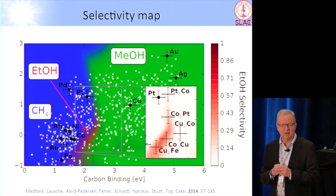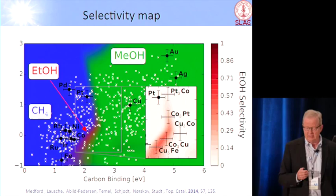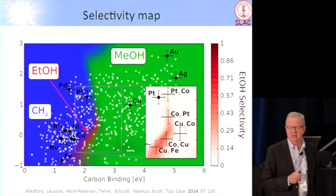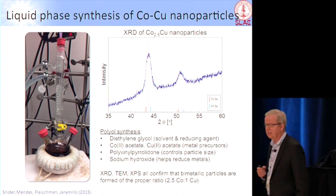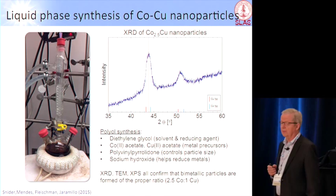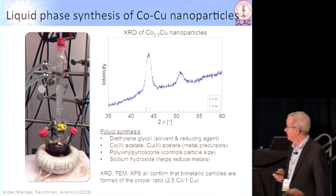There are actually alloys that get into this interesting region, and you will notice it's sort of pale red — so actually even the theory suggests it should be decent, but not terribly good. But it's still worth going after. In the experimental group of Tom Jaramillo, John Snyder is the main person, and they have actually managed to make cobalt-copper — that was one of the alloys — nanoparticles, where you can see directly in the XRD spectrum that you have a lattice constant mid-between cobalt and copper. By Vegard's law you can figure out where you are.